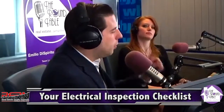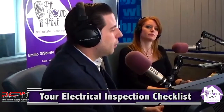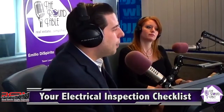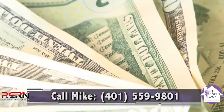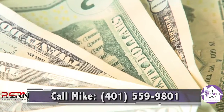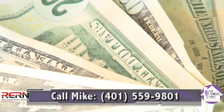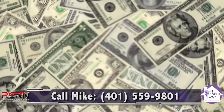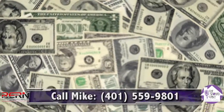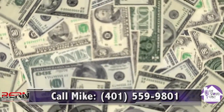That is the number one complaint in home inspections, and they're a pretty easy fix. Keep in mind, sellers especially — for every $1 worth of repairs, a buyer is asking for $3 worth of credit. I say it every show because I'm trying to drive that point home and make you more money when you're selling and make things a little bit easier for buyers. So bathrooms and kitchens must have GFCIs.